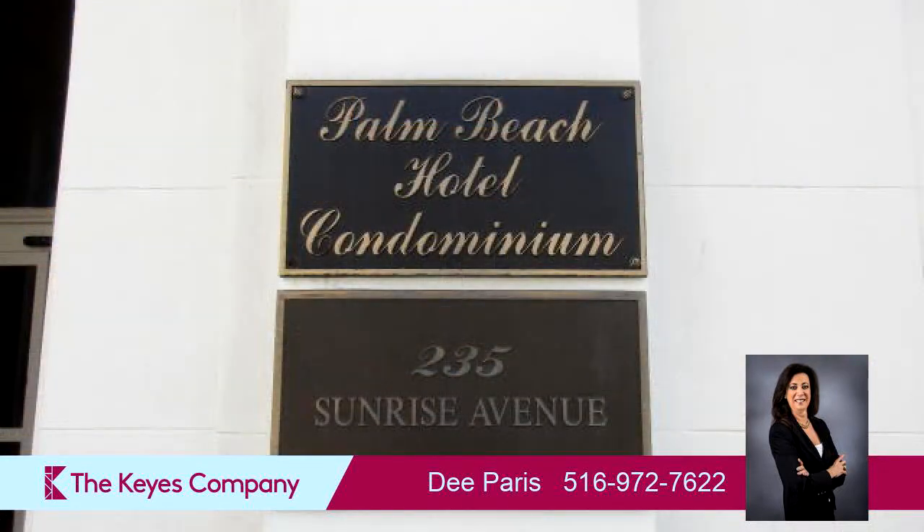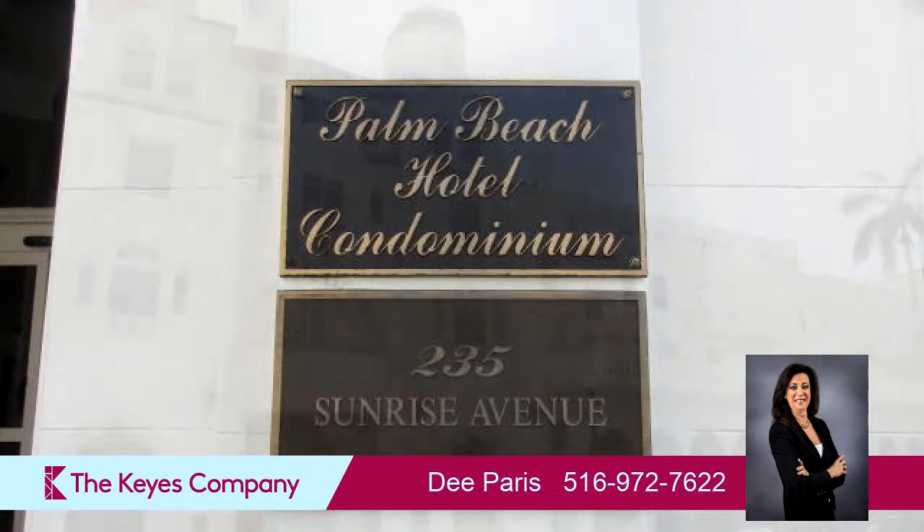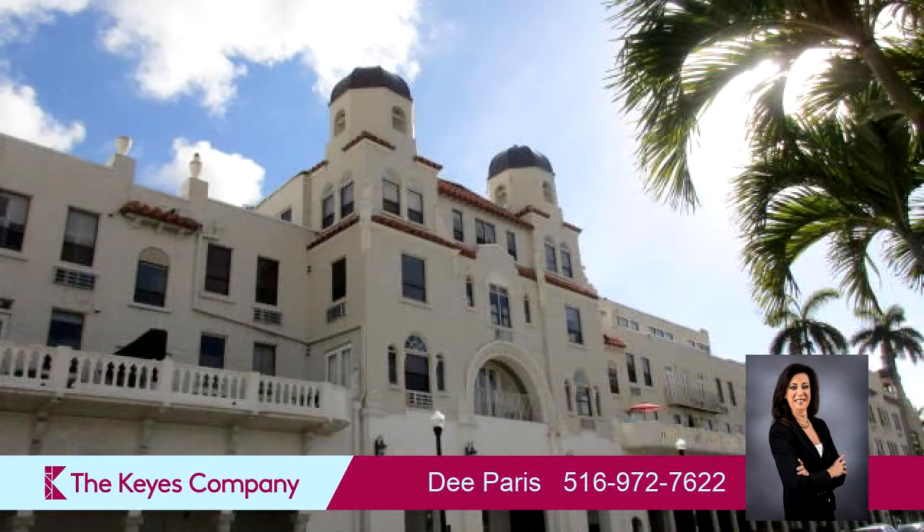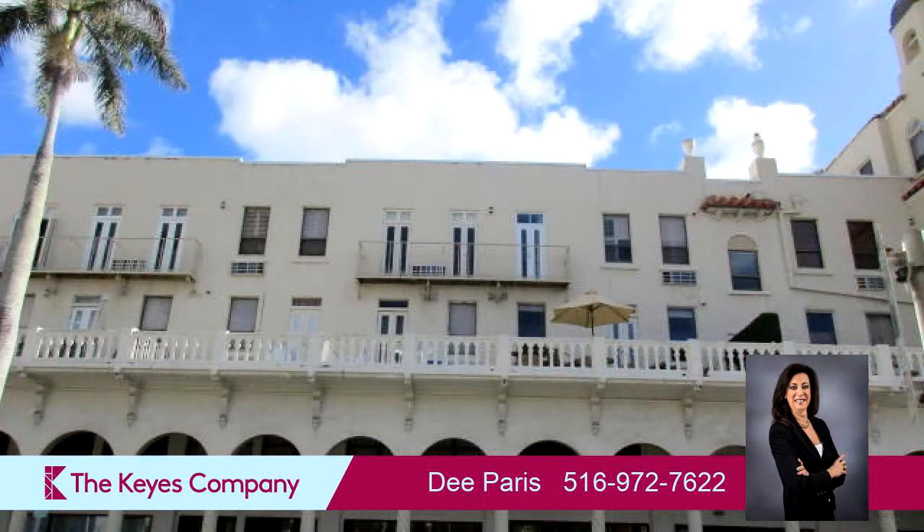On the outside, this property features open parking and a city view. Community amenities include a swimming pool, a fitness center, a bicycle or walking path, and an elevator.